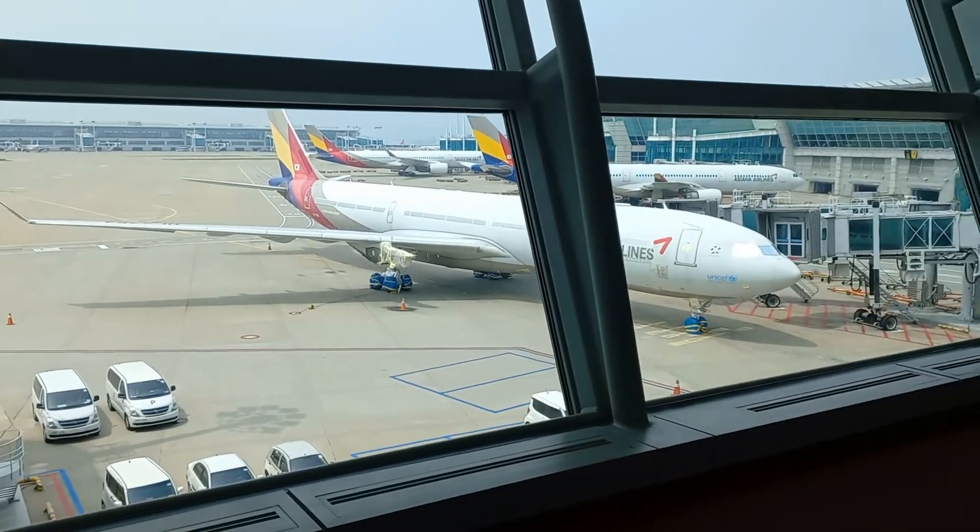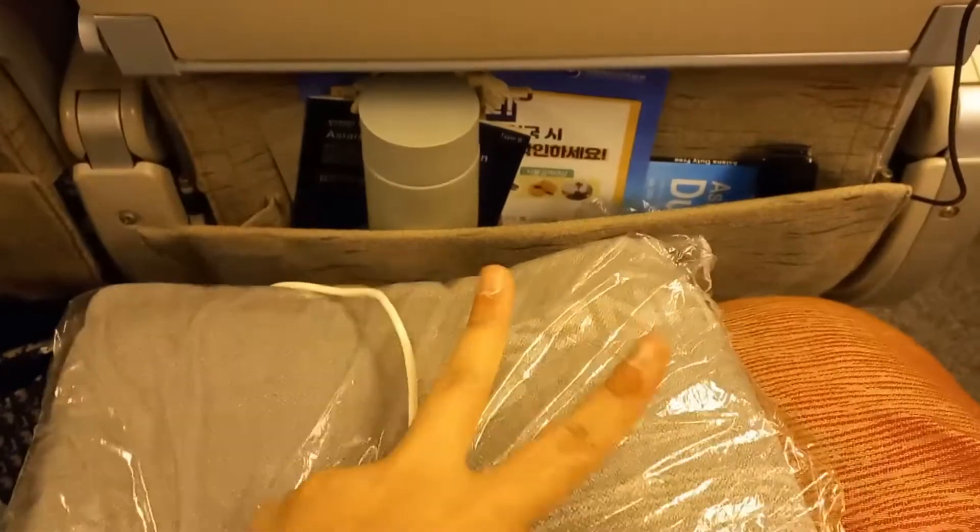I really enjoyed my layover at Incheon Airport, but it's now time to bid Korea a 'see you soon.'